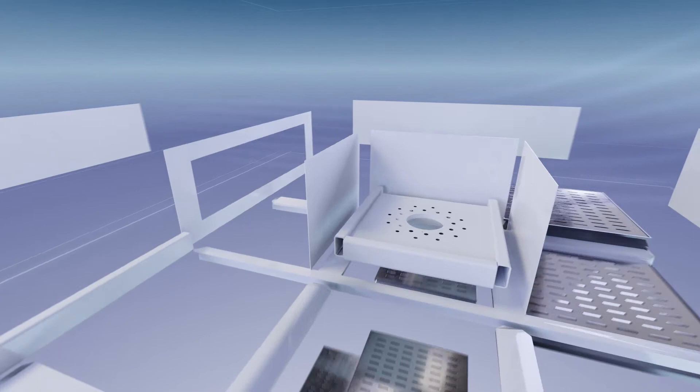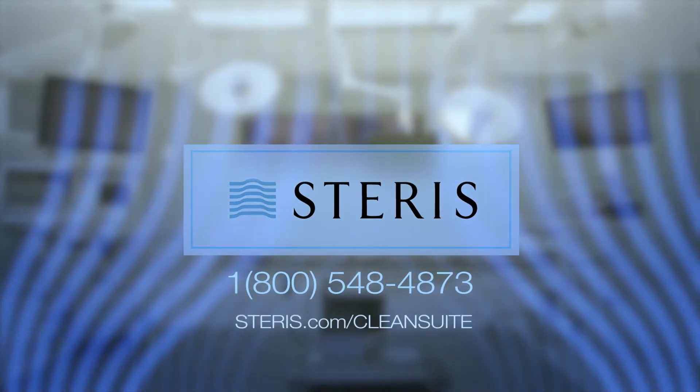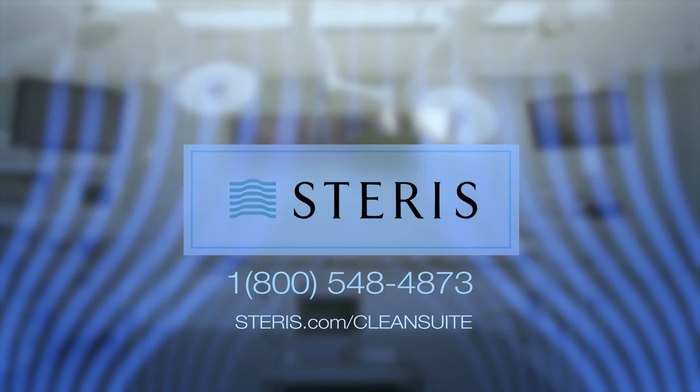Trust Steris to help ensure your once-in-a-lifetime project has a once-in-a-lifetime result. Call 1-800-548-4873 or visit Steris.com/CleanSuite.